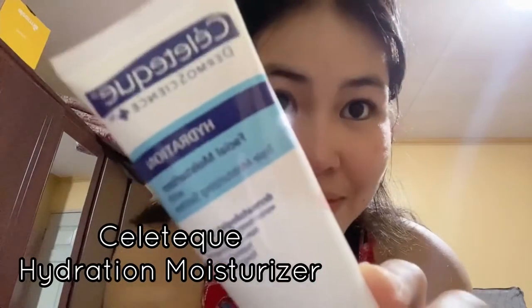And my last step is this Celetech Hydration Moisturizer. A lot of you commented from my previous vlog that I should use moisturizer — and here it is! I use this water-based moisturizer because it's very light and I don't break out as much.